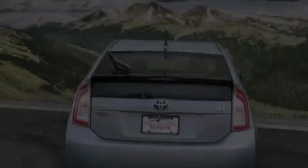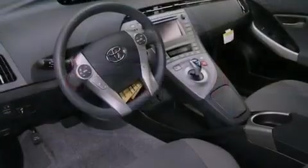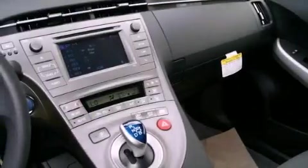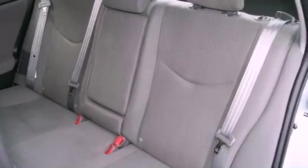Features include a split folding rear seat, cruise control, a rear window defroster, a CD player, a passenger side vanity mirror, a traction control system, an anti-lock braking system, side impact airbags, a keyless entry system, and an automatic climate control system.